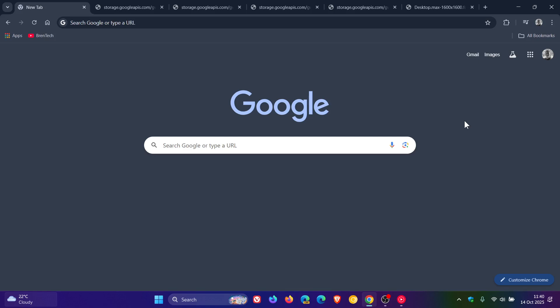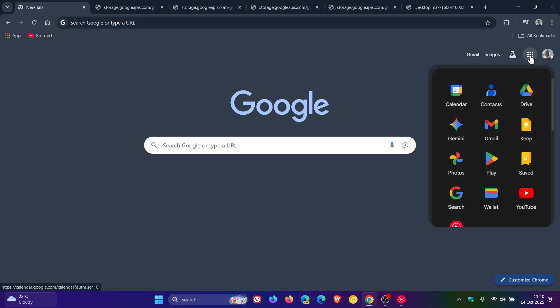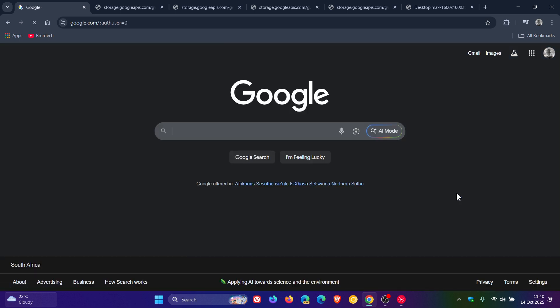Hi, Brand Tech here, where tech is made simple. So Google is apparently giving Google Search users a little more control over your so-called browsing experience, with Google saying from a recent announcement that it's improving navigation and introducing a new control for ads on Google Search.